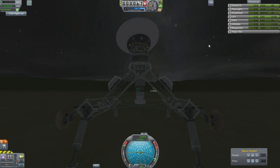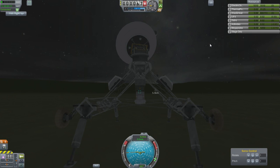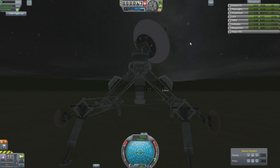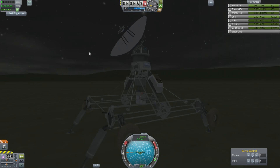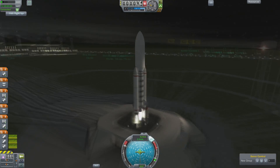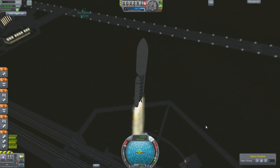Best of all, it has a steerable dish so we can point it at the moon to investigate the signals that are coming from there. But of course, the aviation team are the ones interested in those. So that will be my base station. Moving on, we have more building to be done.